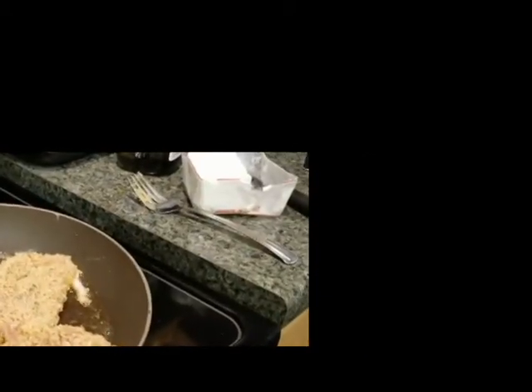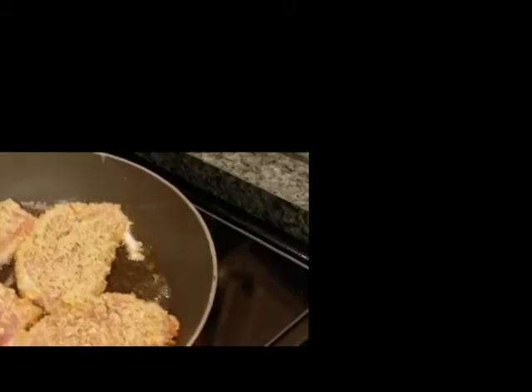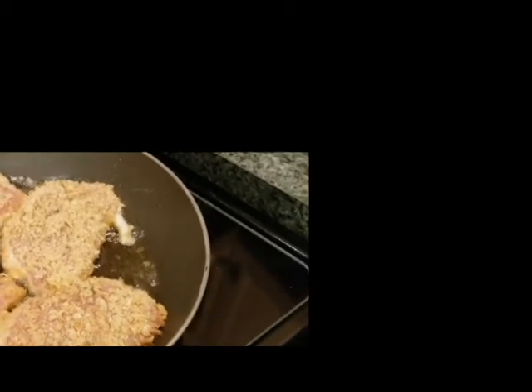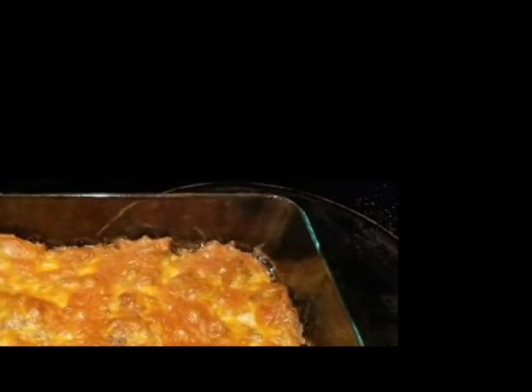Okay guys, the cheeseburger casserole is in the oven. I'm going to go ahead and pre-cook the pork chops for tomorrow night's dinner, and I have the taco mix available for Tuesday night's dinner. Sorry about my stub guys — I went wild cooking the tacos. So I'm going to cook those up and then we're probably going to finish up later tonight.